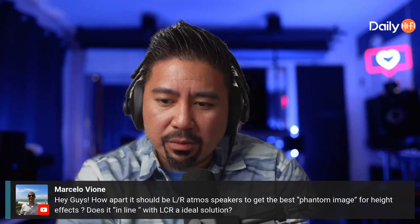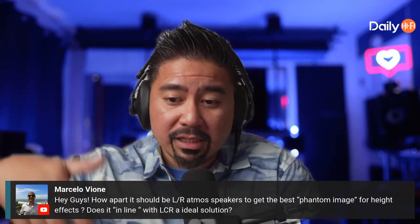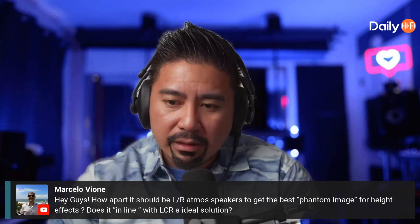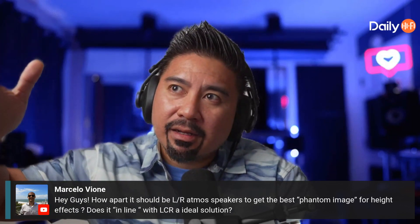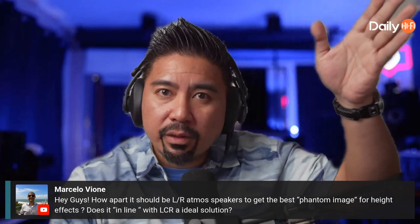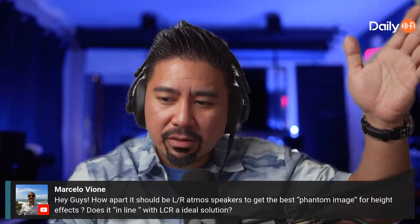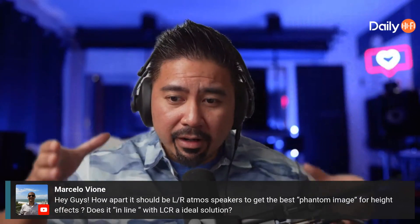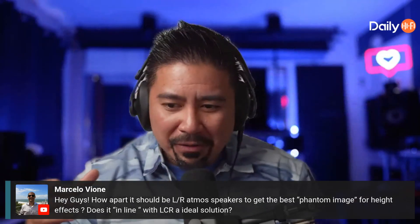For me personally, a non-standard ceiling configuration not based on Dolby's spec works better because I prefer using Auro-3D to upmix content that doesn't have good Atmos. Even upmixing a 5.1 or 7.1 track gives me a perception of height, and it sounds coherent because the speaker is right above the ear-level speaker. Imagine your 5.1 or 7.1 bed layer as a circle — it just moves that circle upward.